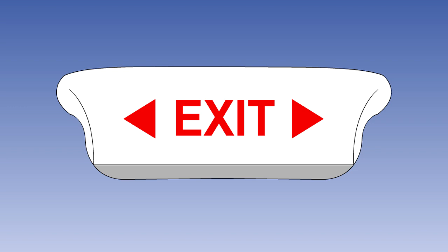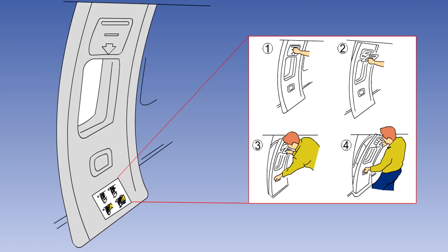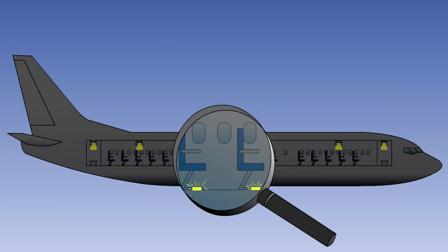Each passenger emergency exit must be indicated by a sign, visible to the occupants approaching along the main aisle or aisles, and all emergency exits must be kept clear of any obstruction during flight. Each passenger emergency exit, its means of access, and its means of opening, must be conspicuously marked. The operating method must be simple and obvious, and the exit must be capable of being opened in 10 seconds or less. The location of each passenger emergency exit must be recognisable from a distance equal to the width of the cabin. A means must be provided to assist the occupants in locating the exits in conditions of dense fog, smoke, or darkness.